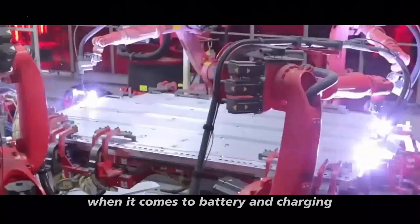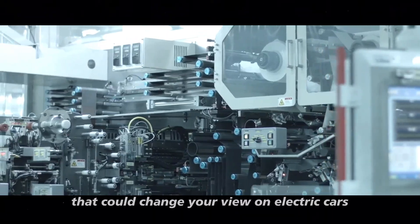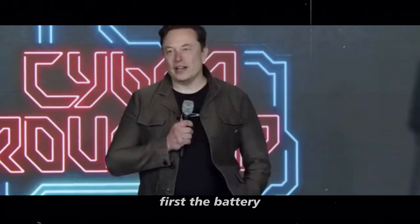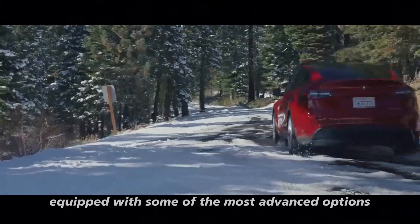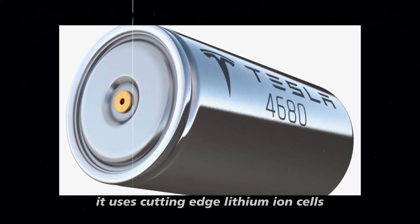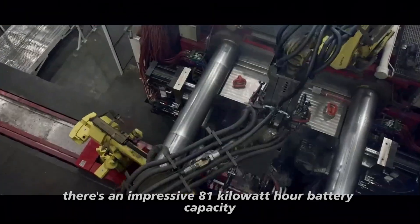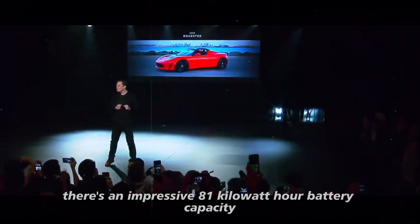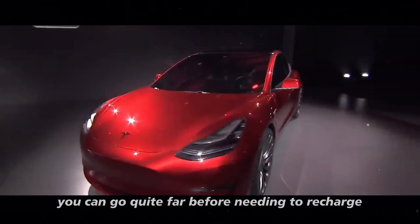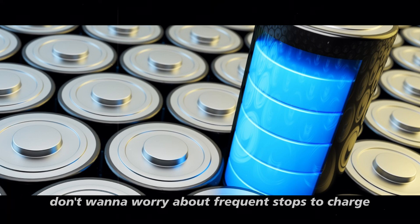When it comes to battery and charging, the Tesla Model Y truly stands out. The Model Y is equipped with some of the most advanced options available on the market, using cutting-edge lithium-ion cells. For the latest models, there's an impressive 81 kWh battery capacity, providing a range of approximately 300 miles. This means you can go quite far before needing to recharge, which is perfect for those who enjoy long trips or simply don't want to worry about frequent charging stops.